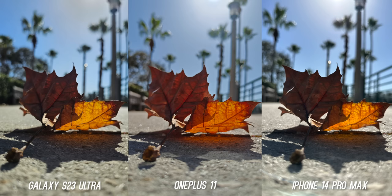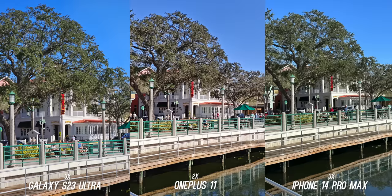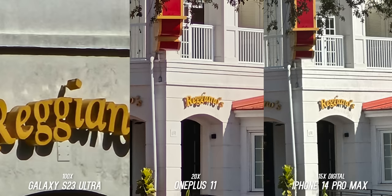Let's start comparing them one feature at a time. First, let's start with the zoom — this is where the Galaxy S23 Ultra is on another level. The OnePlus 11 only has a 2x zoom, where the iPhone and S23 Ultra have a 3x telephoto. Then there is the 10x optical zoom on the S23 Ultra, and that is 10x digital on the other two. At max digital zoom on the other two phones, you see 30x on the S23 Ultra. The iPhone is surprisingly good at 15x digital, but the S23 Ultra's 100x zoom is very impressive.